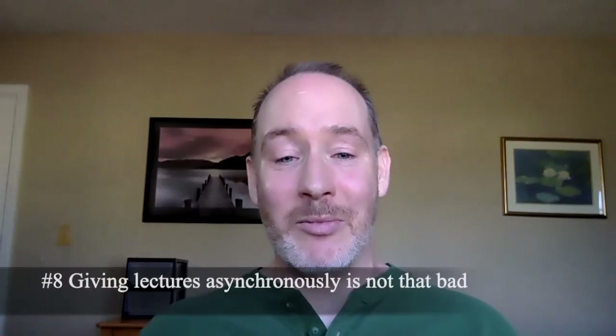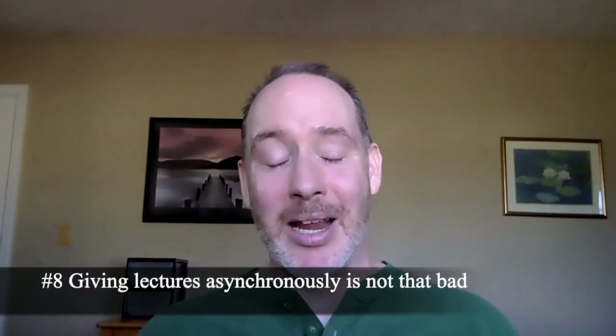Number 8: I learned that lecturing into the abyss actually isn't that bad. One of the things that made it not that bad for me is I really broke my lectures down into smaller segments, so that when I was recording at home by myself without an audience, I was able to streamline and really tell cool, cohesive stories in 10 minutes or less to my students. And it actually was more fun than I thought it would be.